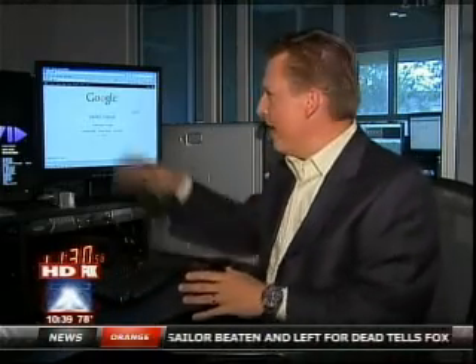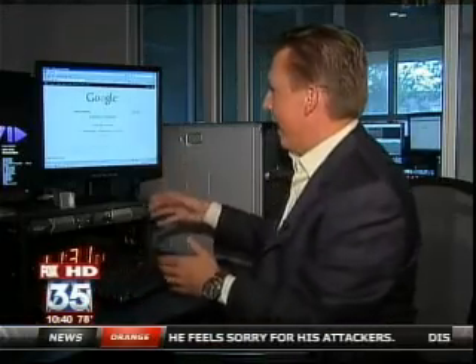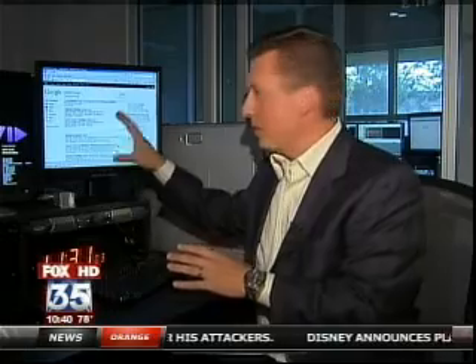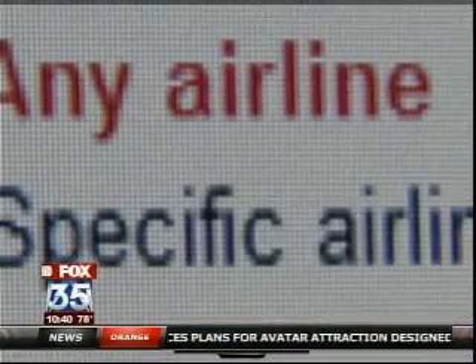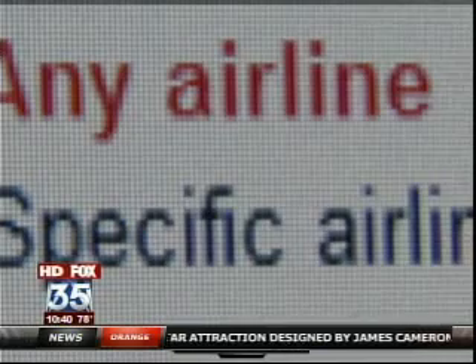To get there now, you simply type in google.com/flights. But the idea is eventually you go to the main Google page, type in where you want to go — say Orlando to Boston — search, and those flights should pop up as the first thing. If you include the word 'flights' in the search, a tab does appear on the left side of the screen to take you there.